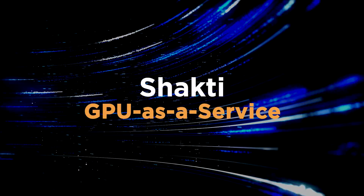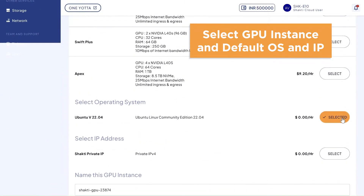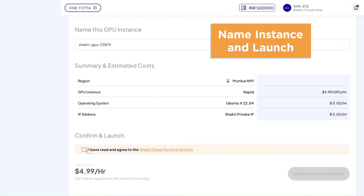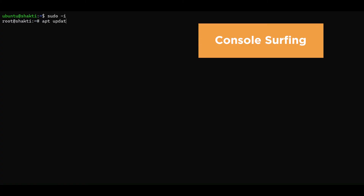Shakti GPU as a Service offers on-demand access to Yotar's extensive GPU resources. Customers can rent GPUs by the hour or through subscription models, significantly lowering the upfront capital costs associated with managing AI infrastructure.